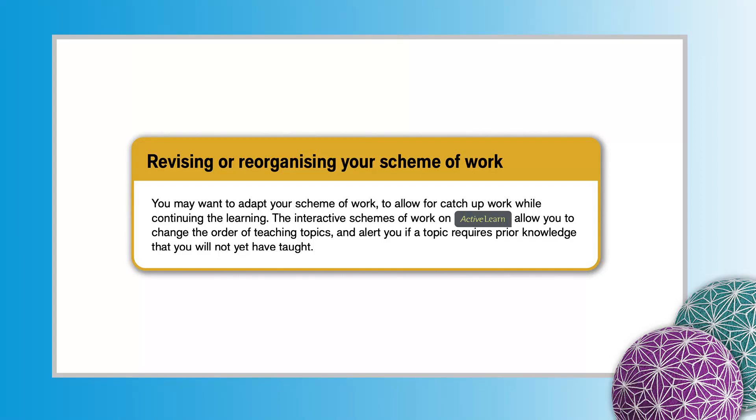Revising or Reorganising Your Scheme of Work. The interactive schemes of work on ActiveLearn allow you to change the order of teaching topics and alert you if a topic requires prior knowledge that you will not yet have taught.